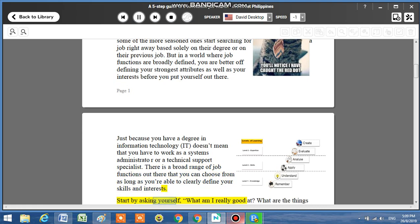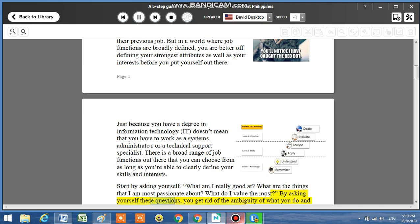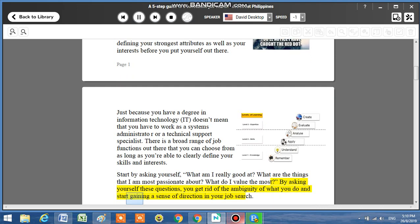Start by asking yourself: What am I really good at? What are the things that I am most passionate about? What do I value the most? By asking yourself these questions, you get rid of the ambiguity of what you do and start gaining a sense of direction in your job search.